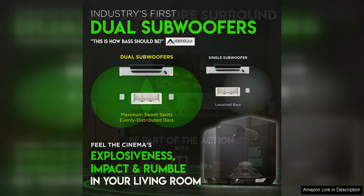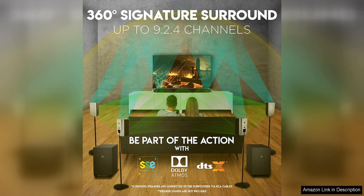Setting up the Nakamichi Shockwave Ultra is a breeze, thanks to its wireless subwoofers and simple connectivity options. The soundbar can be easily connected to your TV or other devices via HDMI, optical, or Bluetooth, giving you flexibility in how you set up your home entertainment system.